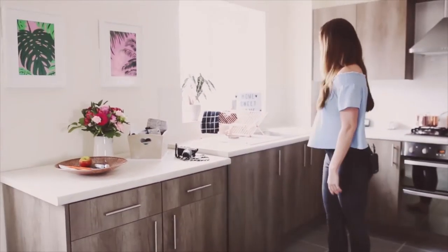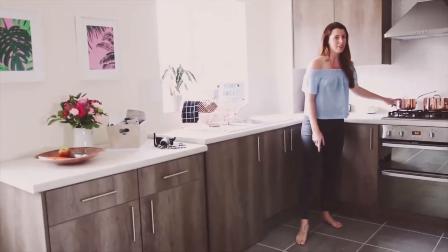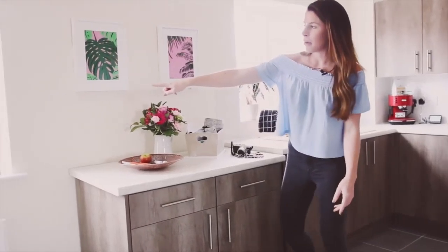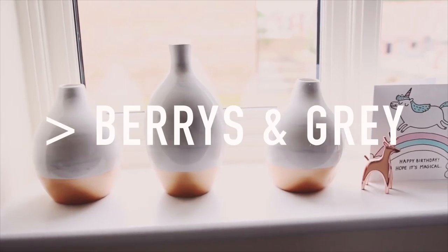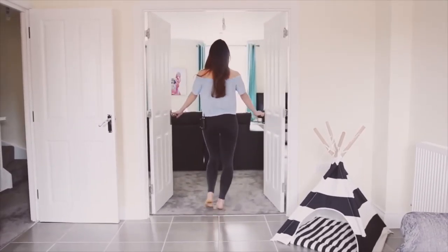This is our kitchen - we've got a little island so that I can do proper filming for food videos. There are some rose gold pieces around which are definitely my favourites. These prints are from Berries and Grey, along with the print over there - though I already broke the frame. Lots of bits along here; I'm a bit of a Berries and Grey fan!